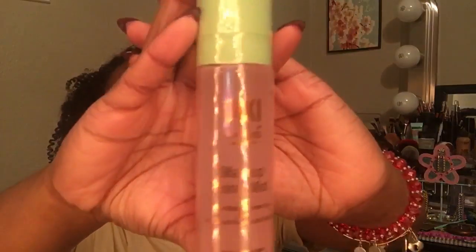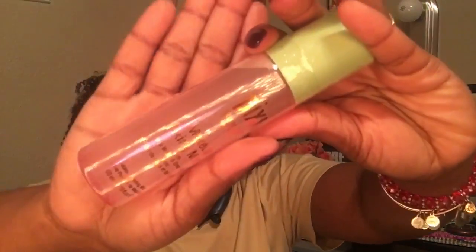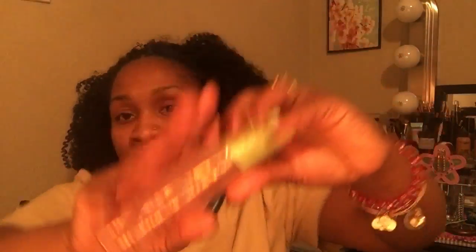I heard good things about this one right here. The ring light is kind of winding. It was $15 and I had a $5 off coupon for Target, so I got it for $10. I've heard nothing but good things about that. And that was all I got from Target.